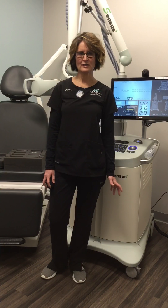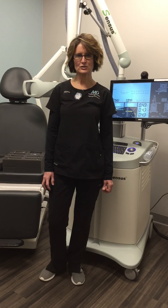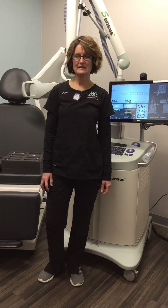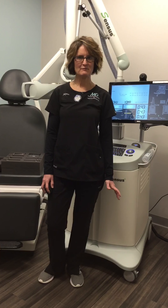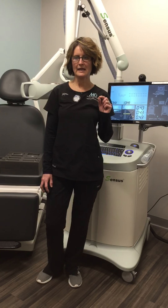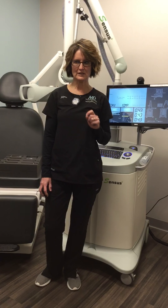With superficial radiation therapy, we use low doses of energy to treat lesions that are right below the skin surface. We utilize kilovoltage rather than any type of megavoltage, so it's very, very superficial and it's very site-specific, which means it's only going to affect the area that we treat.